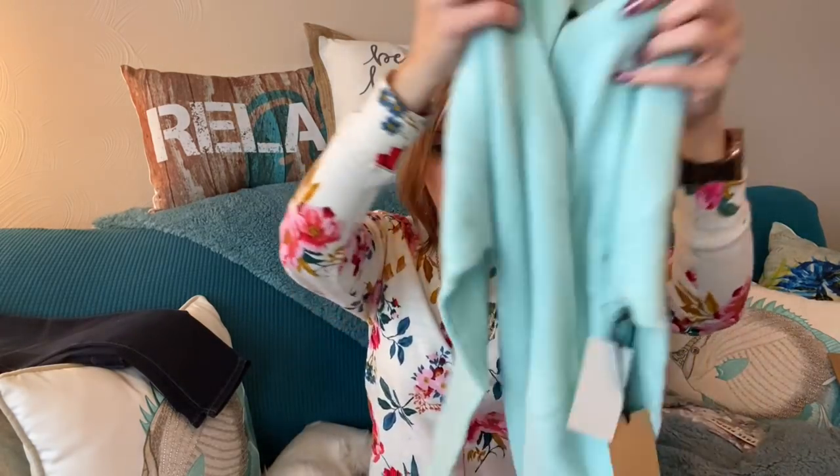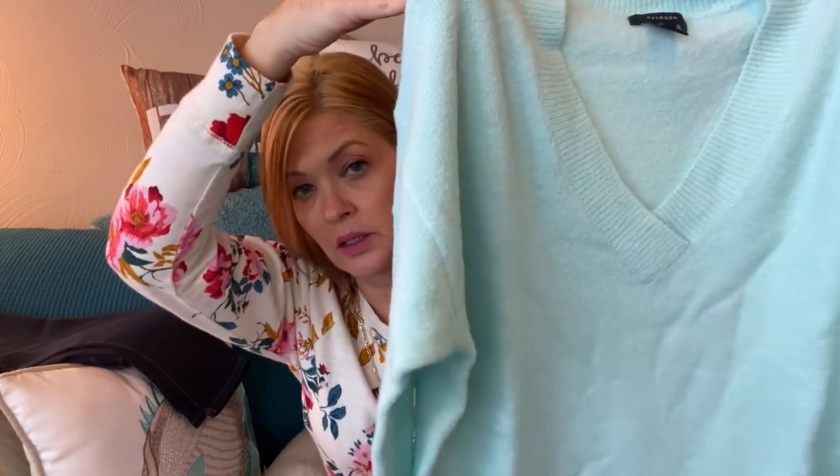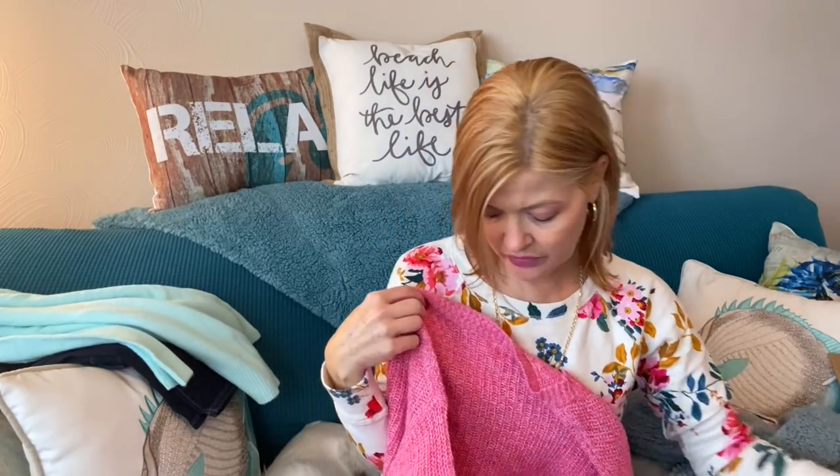Next is a pretty mint V-neck because I specifically said not to send me anything with necklines too close to my neck. This is a V-neck, very soft cozy sweater by Halogen. I like the color — it's a pretty mint green. When you preview your trunk, you can switch up colors if other options are available. She picked this color for me and I did not switch it.